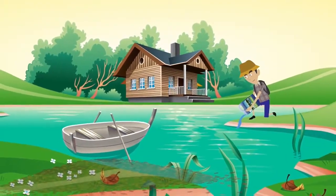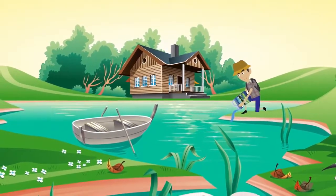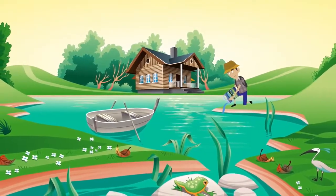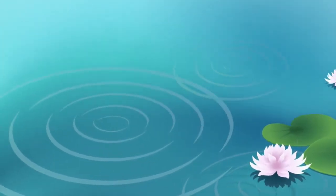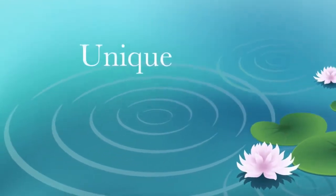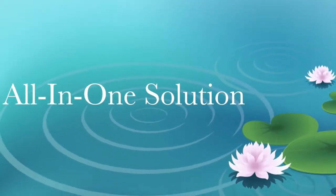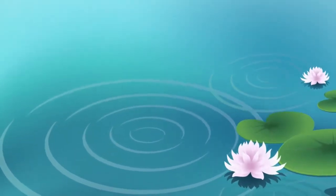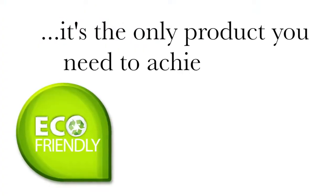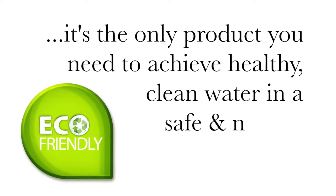Our powerful formula goes to work digesting debris, reducing foul odors and eliminating sludge so that you can enjoy your pond and shoreline. Meanwhile, the food grade dye adds a natural healthy color to your pond, enhancing the beauty of your water. Our unique eco-friendly all-in-one solution saves you money and time, as you don't have to add several different products to your water. It is the only product you need to achieve healthy clean water in a safe and natural way.